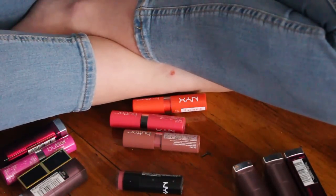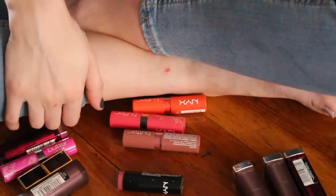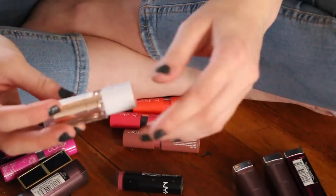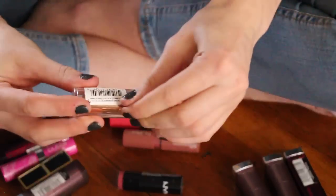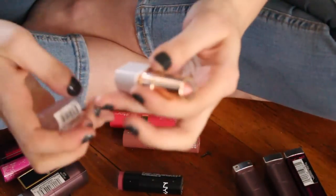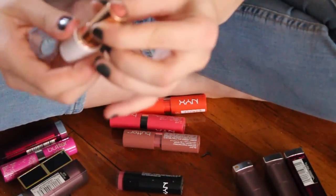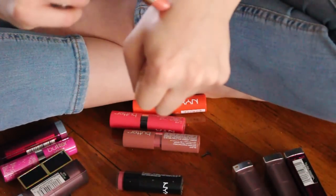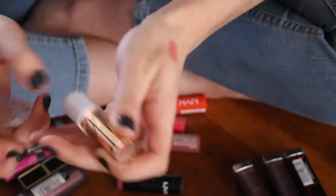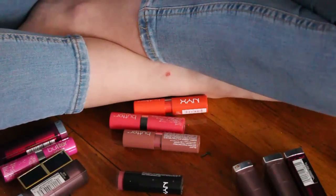I'll maybe declutter it in the future if I don't like it, but for now I want to hold on to it. This is by Flower Beauty — their Petal Pout Lip Color in Peachy Nude. I just got this recently and I'm pretty obsessed with this color, it's a really nice peach and very flattering on my skin tone, so I'm going to hang on to that.